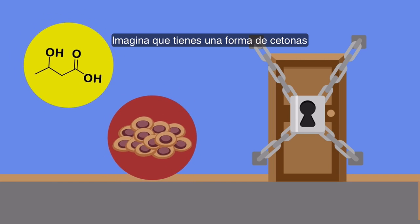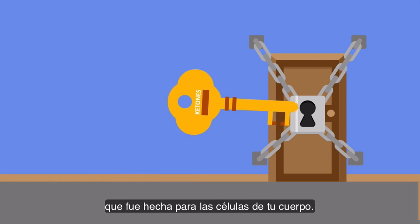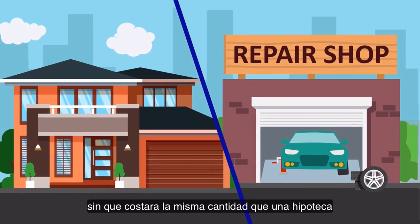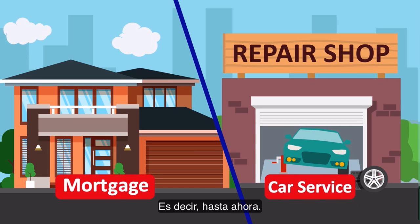Imagine if you have a form of ketones that was the exact same key that was made for the cells of your body. The key would fit perfectly in and there would be no blockage. This was ideal, but nobody could accomplish this without it costing the same amount as a mortgage or car payment per serving. That is, until now.